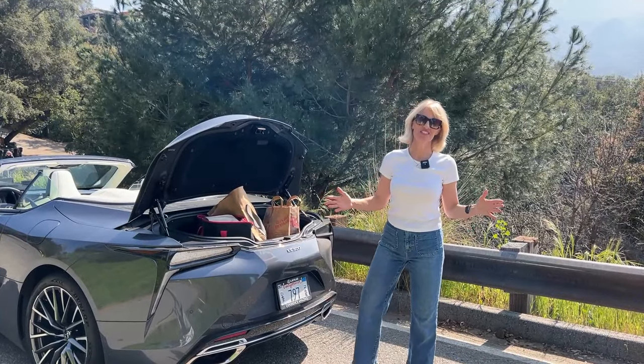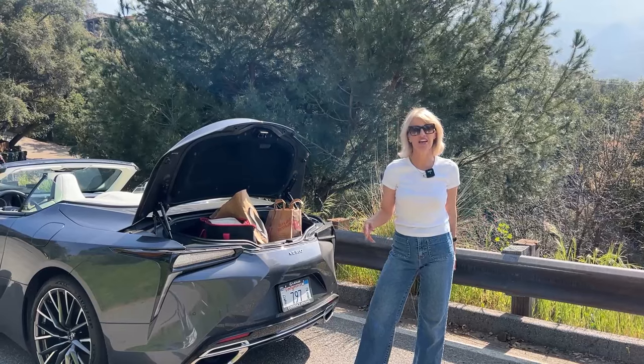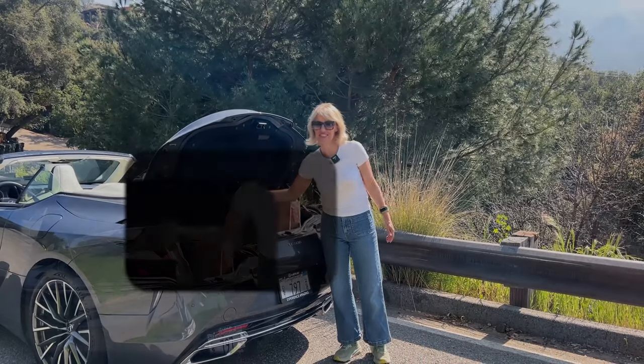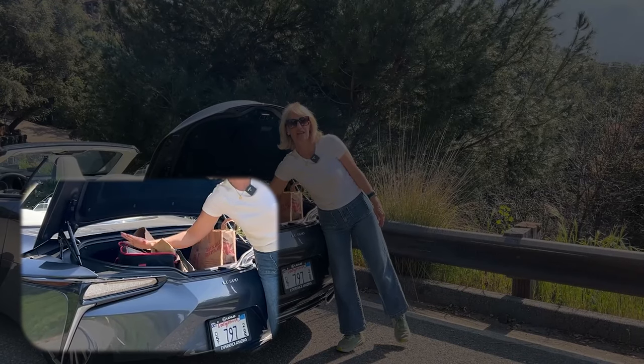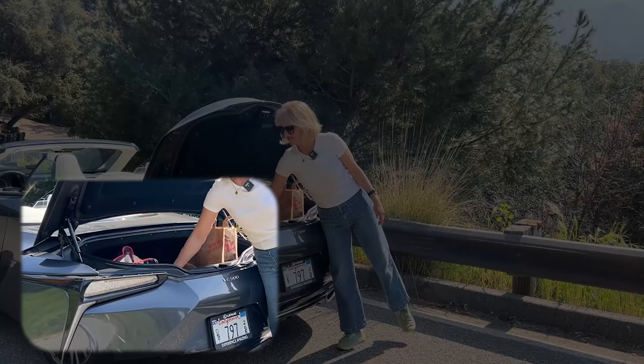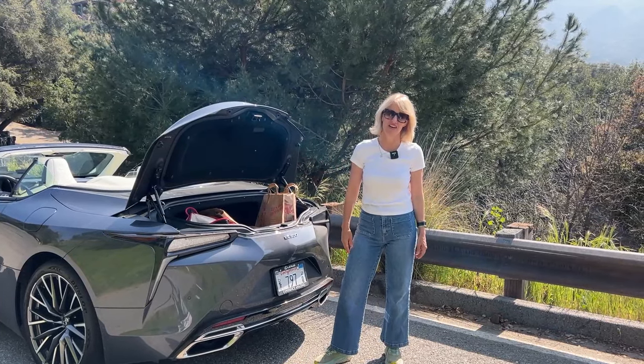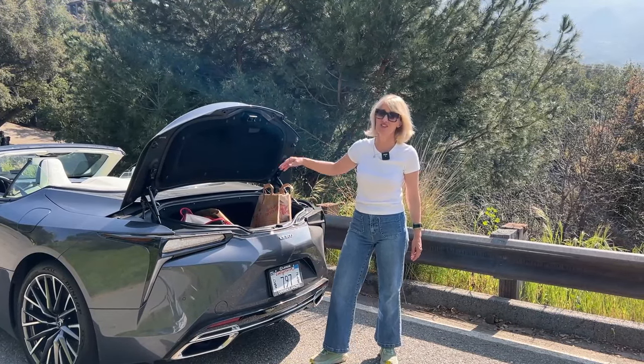If you buy a convertible, you don't necessarily think it's going to be your grocery getter, but it's kind of nice if you can get groceries. I found that I could, but it wasn't the best — I had to really push things down and make sure I could lay a lot of things on their side to make it work. It's not a big trunk, so don't get your hopes up.